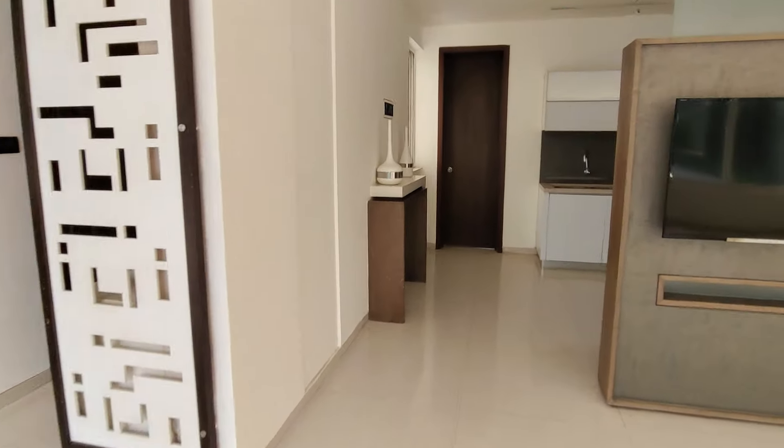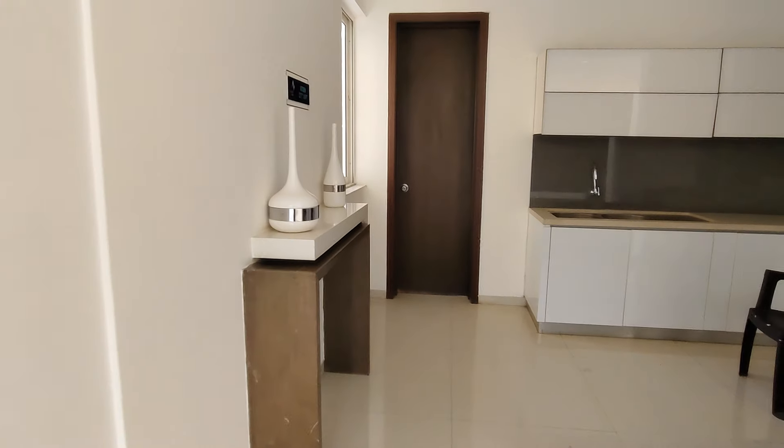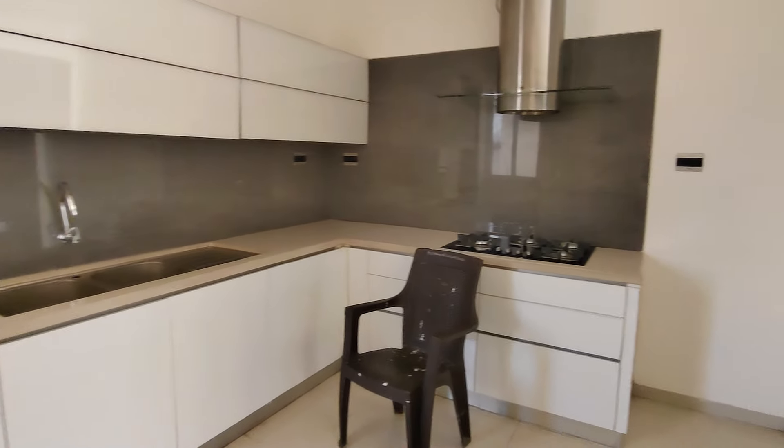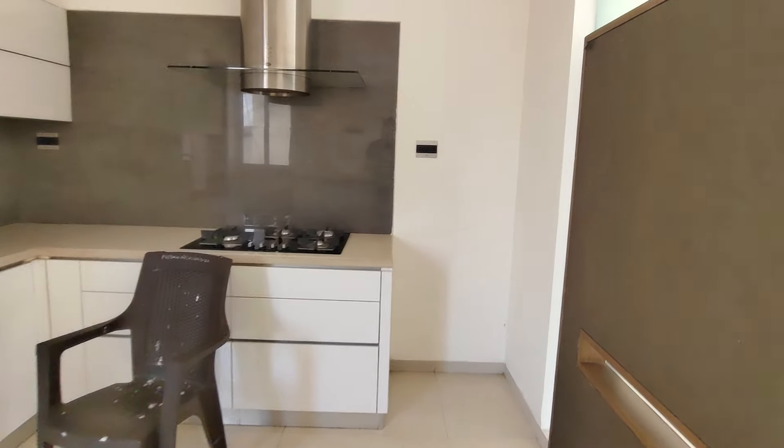Living area. Here we have the open kitchen, 13x9 square feet. Here we have the balcony. Here is a safe, and here we have the extra space for your refrigerator.